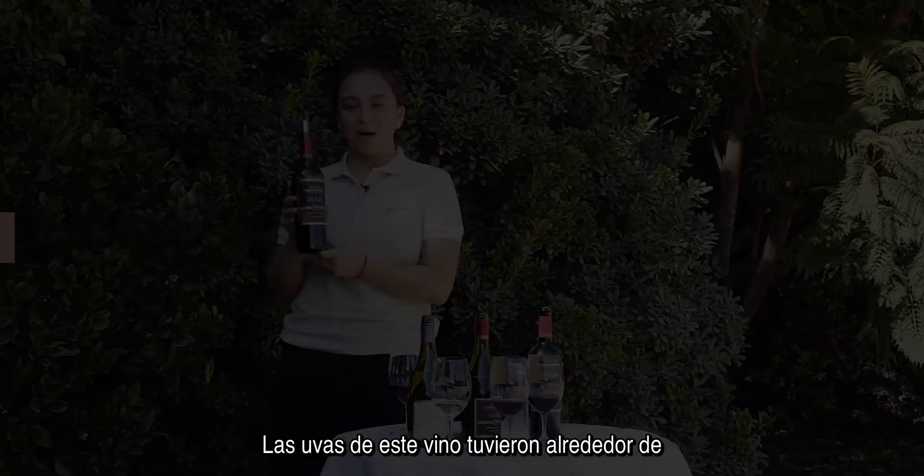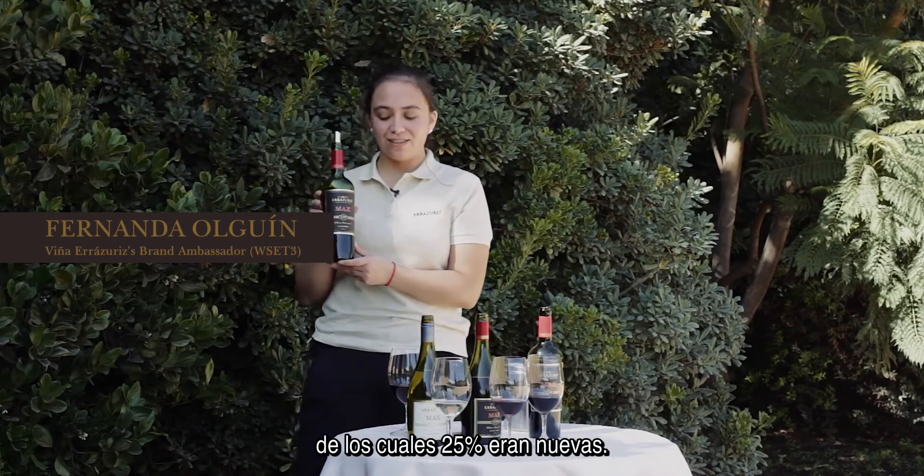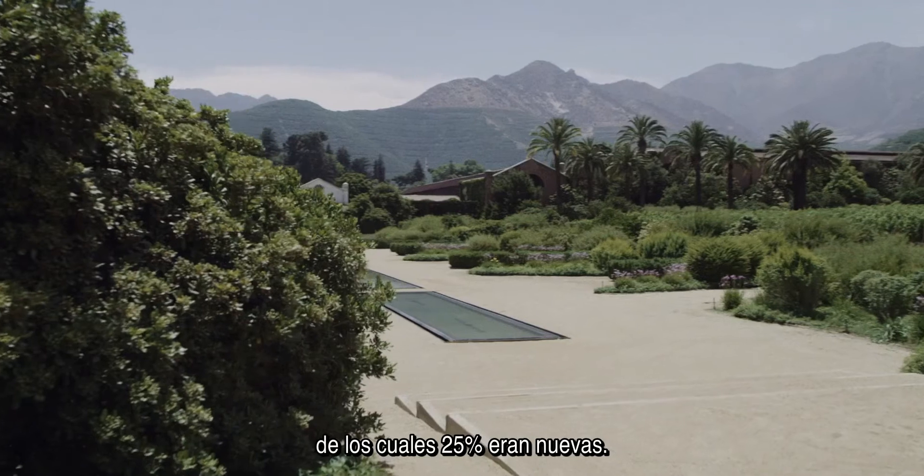The grapes for this wine spent about 12 months in French oak barrels, 25% of them new.